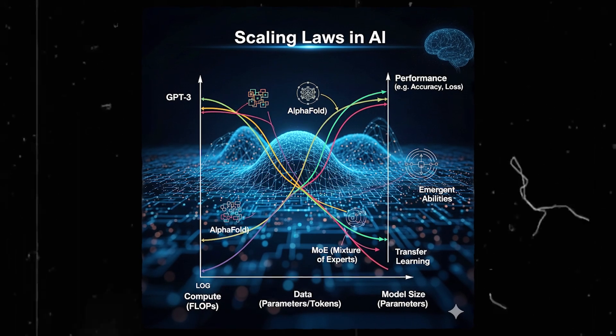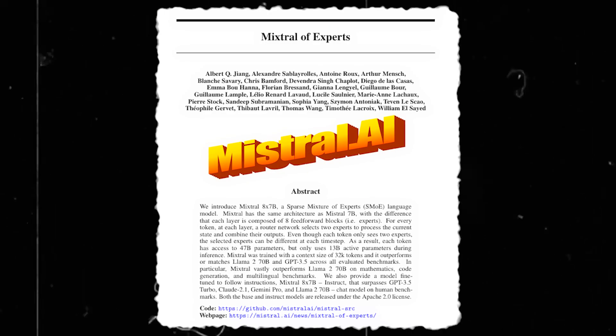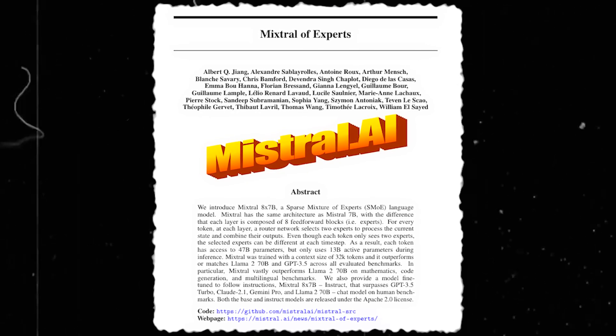You've probably heard about scaling laws in AI — bigger models, more data, more compute. But what if you could build a smarter model instead of just a bigger one? That's where this mixture of experts paper comes in.